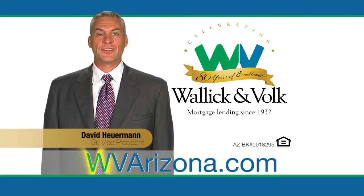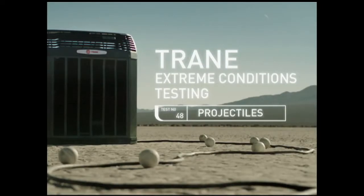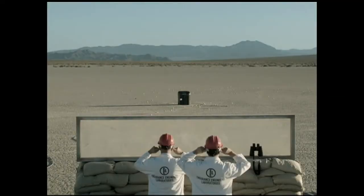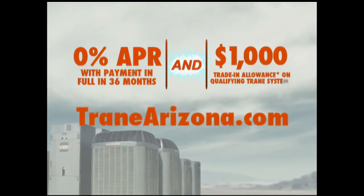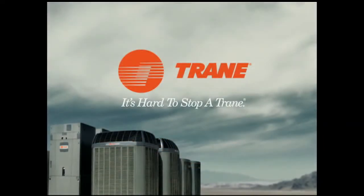To find a loan officer near you, go to WVArizona.com. On the Trane test range, the search for any possible weakness continues — it's hard to stop a Trane. Really hard. Get 0% APR financing for 36 months and up to a $1,000 trade-in allowance when you purchase a qualifying high-efficiency Trane heating and cooling system. Visit TraneArizona.com to find a participating independent Trane dealer and learn more. It's hard to stop a Trane.